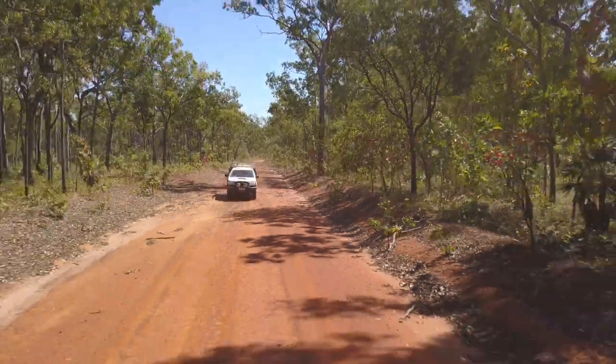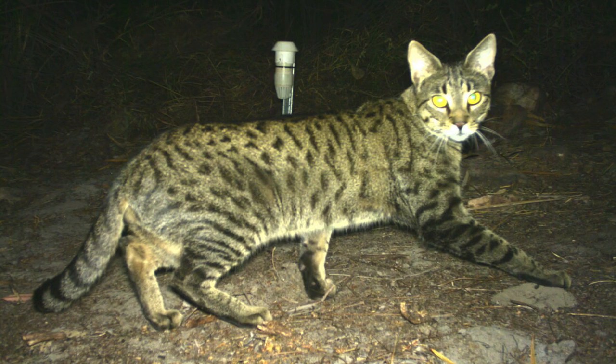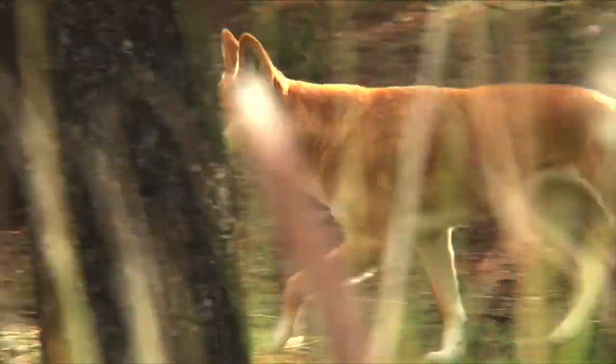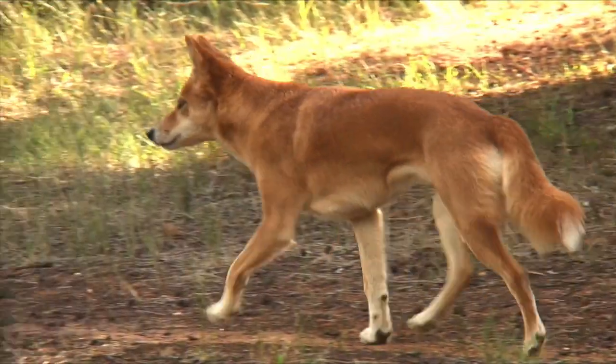There were two primary aims of this project. The first was to look at where feral cats occur in the landscape and what best predicts this. Part of that also involved looking at where dingoes are. There's an argument in Australia that dingoes might suppress feral cat populations, so it was important for us to look at where feral cats are and if there's a relationship with dingoes there.